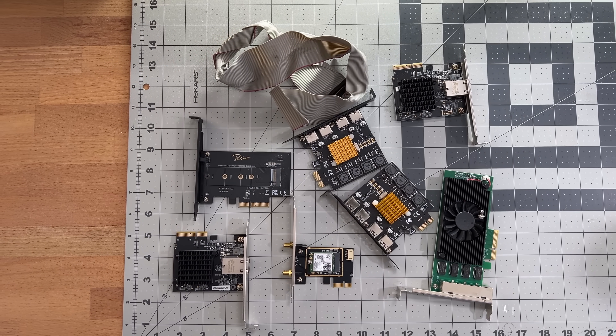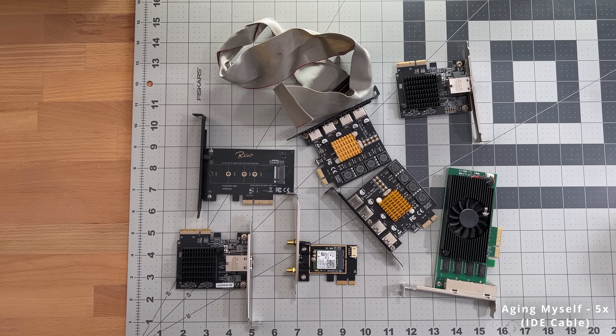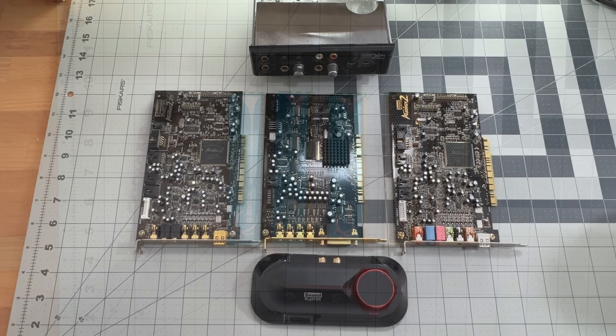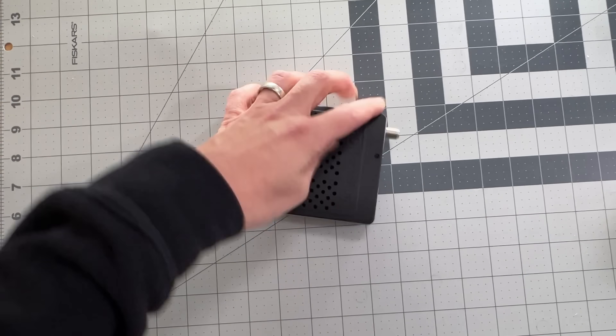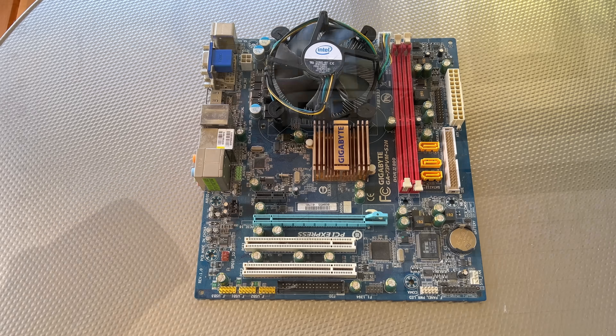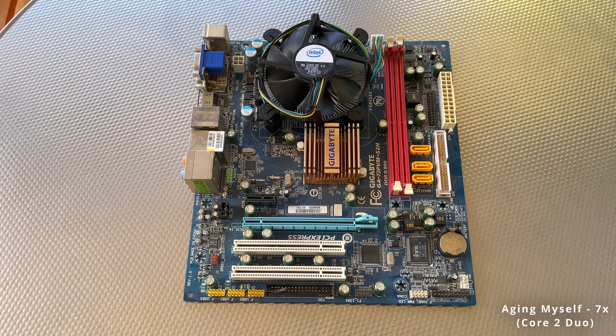Eventually, I realized I was hanging onto items that I'd never use. Like these three PCI Sound Blaster cards — okay, now I'm dating myself. A pile of old RAM, and a random HD HomeRun device that doesn't even work with my current setup. Not to mention all of these motherboards that I'll never touch. That's when I decided to find a better way to handle all of this unused tech.